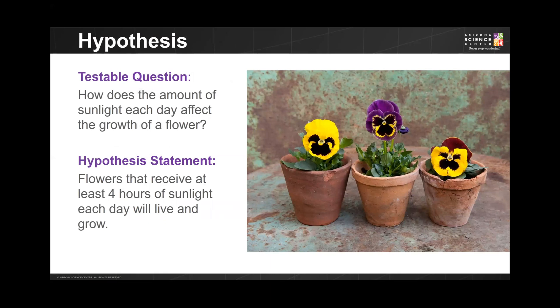For example, if you were to investigate what effect the amount of time a flower had in direct sunlight had on how fast it grew, your testable question might be: how does the amount of sunlight a flower receives each day affect its growth? After conducting a little research, your hypothesis statement might be: flowers that receive at least four hours of sunlight a day will live and grow. This is a very simplistic research question, but you get the idea.